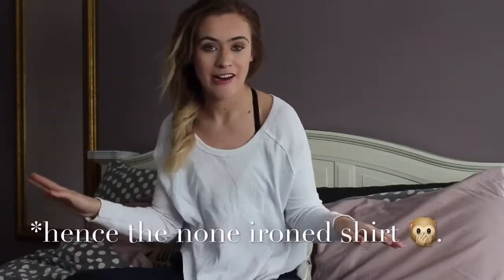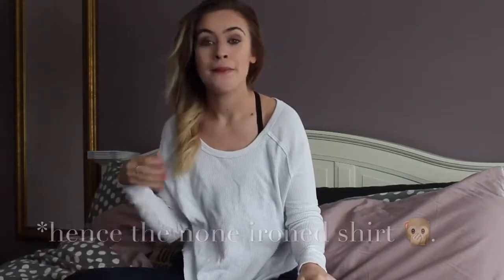Hey guys! Welcome back to my channel. I've just come in from doing some errands so it's a super casual video, but I noticed the postman came by and I thought I'd share with you what's in this giant box.